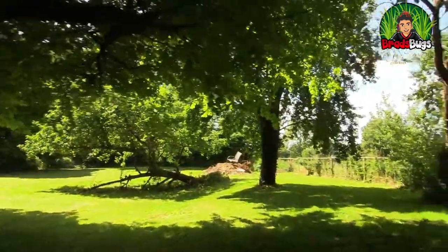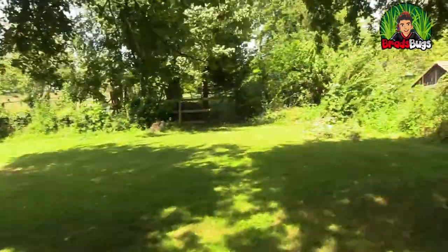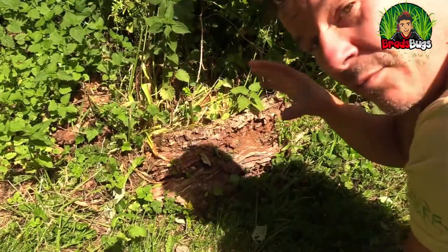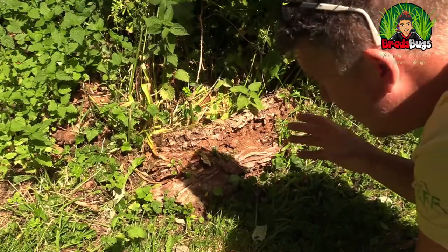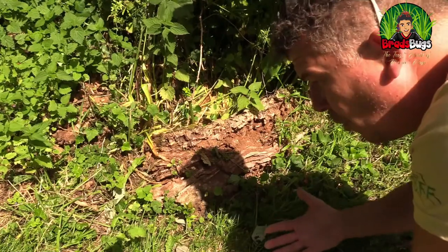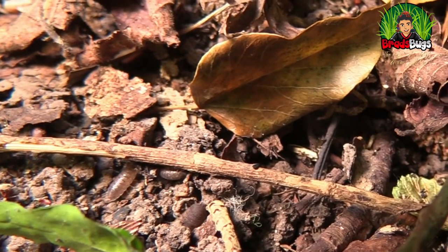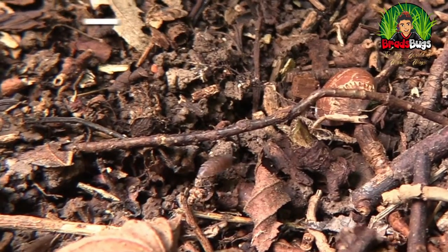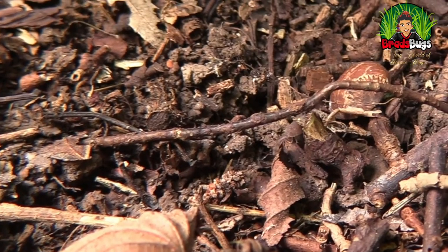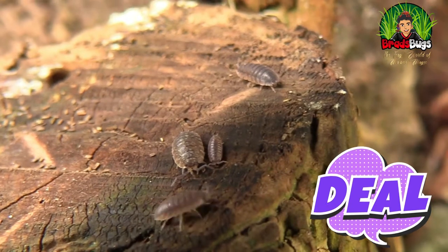Isopods have been around for over a hundred million years. They shed their skin in two parts — the back first, then the front. They have about 25 babies and the babies stay with them until they're old enough to fend for themselves. It's a pretty good bet we're going to find some wood louse in here, because wood louse love wood — in fact they love all kinds of vegetation. They're really good for the ecosystem because they eat up and basically recycle all the old leaves and wood, and return it to the ground as nutrients.